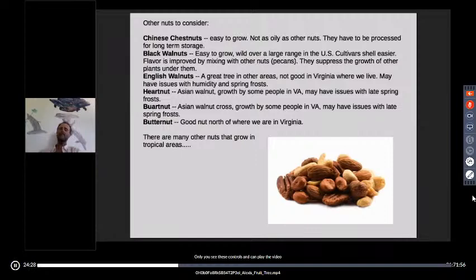Black walnuts are easy to grow; there are cultivated varieties that grow over a wide range. I collect all the wild ones around here. The cultivated ones crack out more easily than the wild ones. Mixing black walnuts with pecans works really well — a bowl of pecans mixed with black walnuts and they all taste like pecans. It's kind of like doubling your pecan supply.